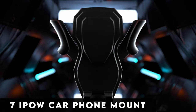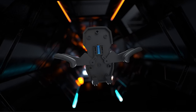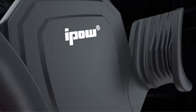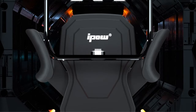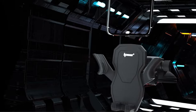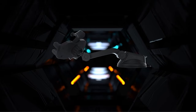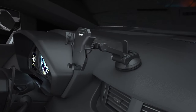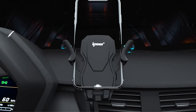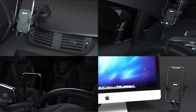At number 7 is the iPow Car Phone Mount. Catering to budget-conscious users, the iPow Car Phone Mount emerges as an affordable yet dependable solution for hands-free navigation. Boasting a robust suction cup and an adaptable arm designed to accommodate various phone sizes, this mount ensures a secure grip. Its 360-degree rotation capability provides versatility in viewing angles, and its user-friendly design makes installation a breeze — a practical and reliable choice for daily use.